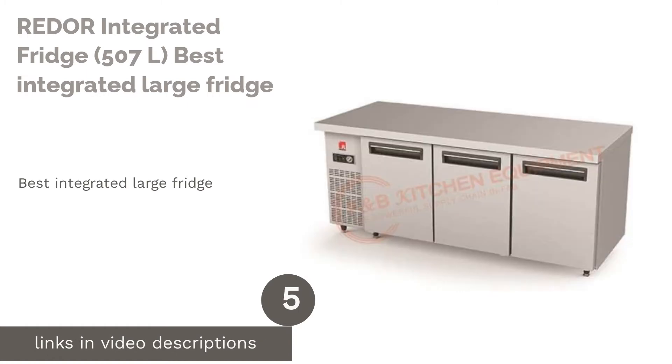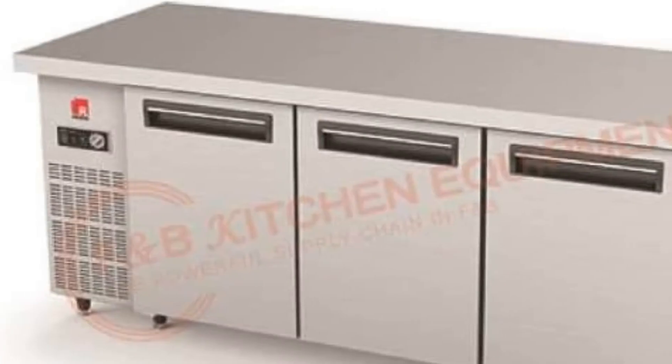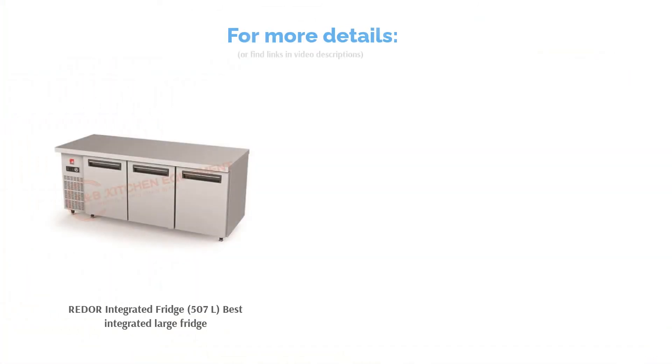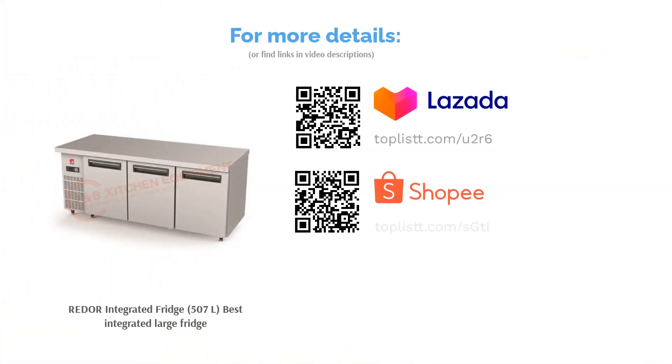The next product is the Hedor Integrated Fridge 507 liters, best integrated large fridge. An integrated fridge sits flush with counters and cabinets and can be entirely paneled to coalesce with the cabinetry. This one from Hedor is a three-door under-counter commercial fridge-freezer that also arrives with a static cooling system.